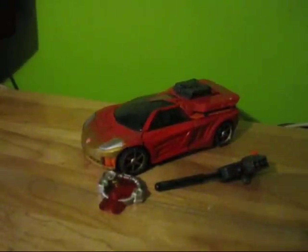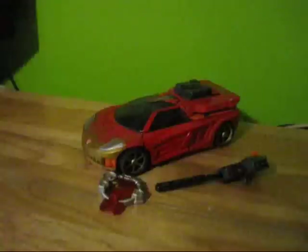Hello, this is TransformersFanG138, and here is a video review of Transformers Cybertron Exileon.